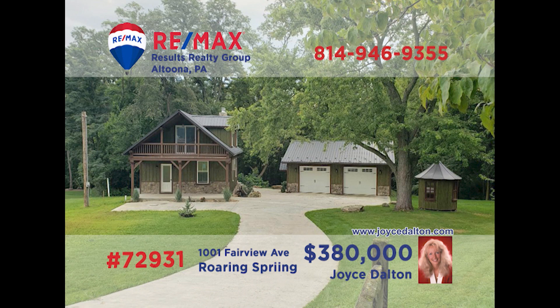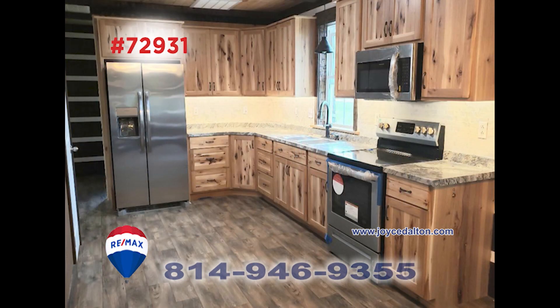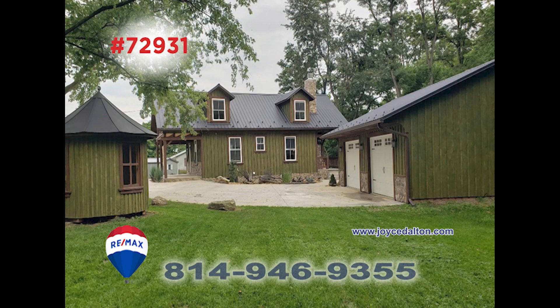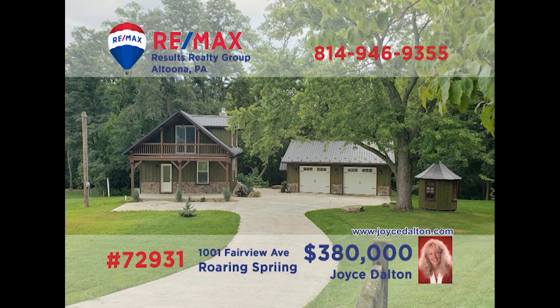You're sure to love the rustic charms of this Roaring Spring home, presented by RE-MAX Hall of Fame award winner Joyce Dalton. The eye-catching stone fireplace is sure to be a gathering spot in the living room. There's a completely updated kitchen with new appliances, while the dining room features new walls and flooring. The two bedrooms offer access to the outer balcony, and there's garage parking for two vehicles. Contact Joyce for the details.